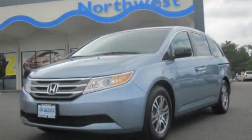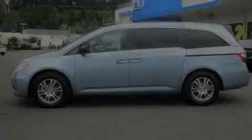This is a brand new 2011 Honda Odyssey, the vehicle with enough space for you and yours.